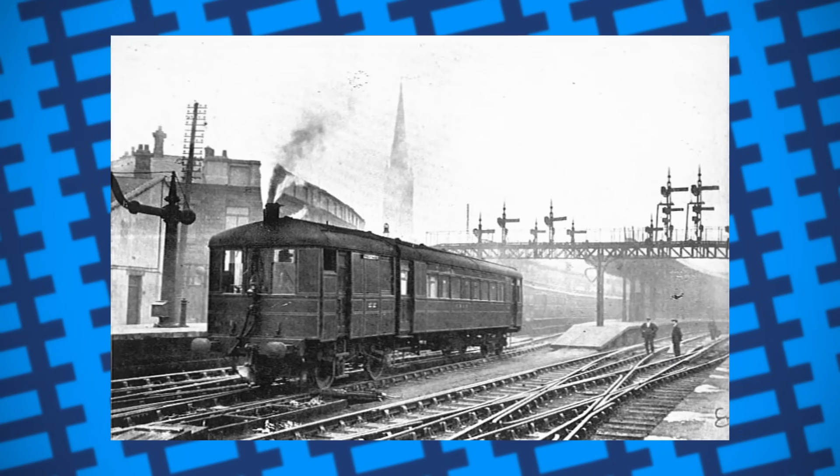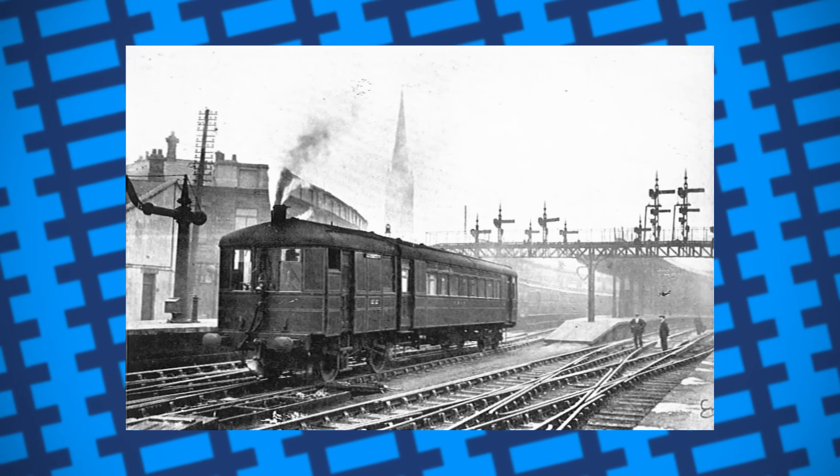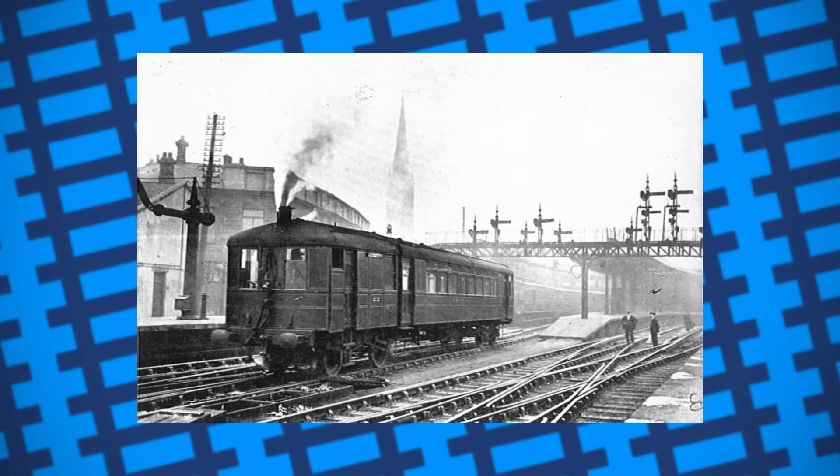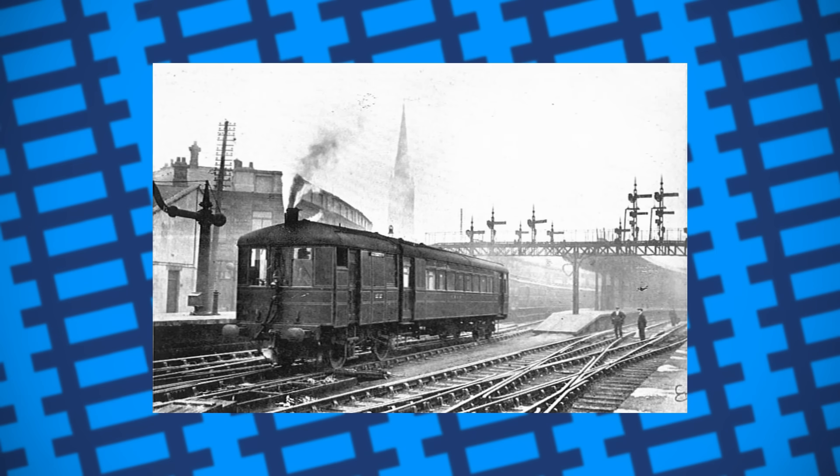Rail motors were mostly operated in the UK, however they were built and used in Africa, Australia, Japan, Brazil, India, the US, France, Egypt and more. While they were ideal for the low-traffic lines they usually operated on, they quickly fell out of favour with many of the railways that used them.